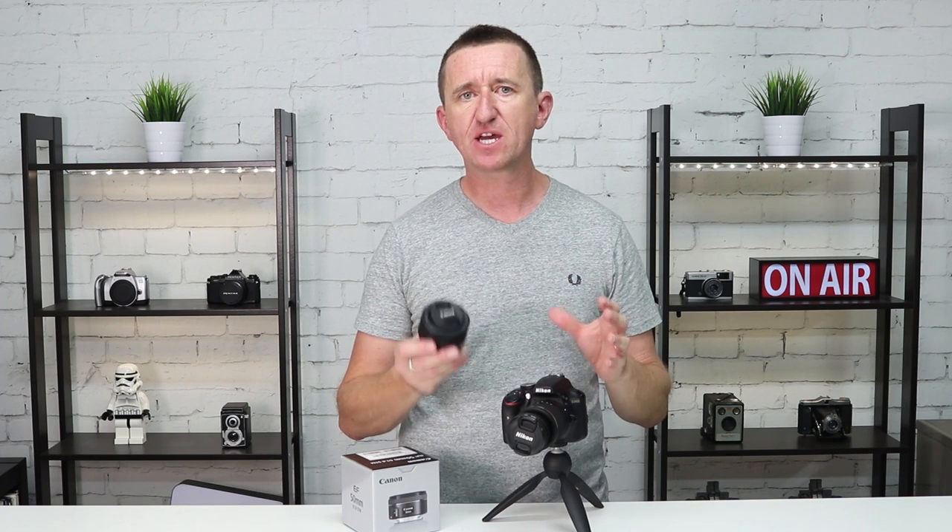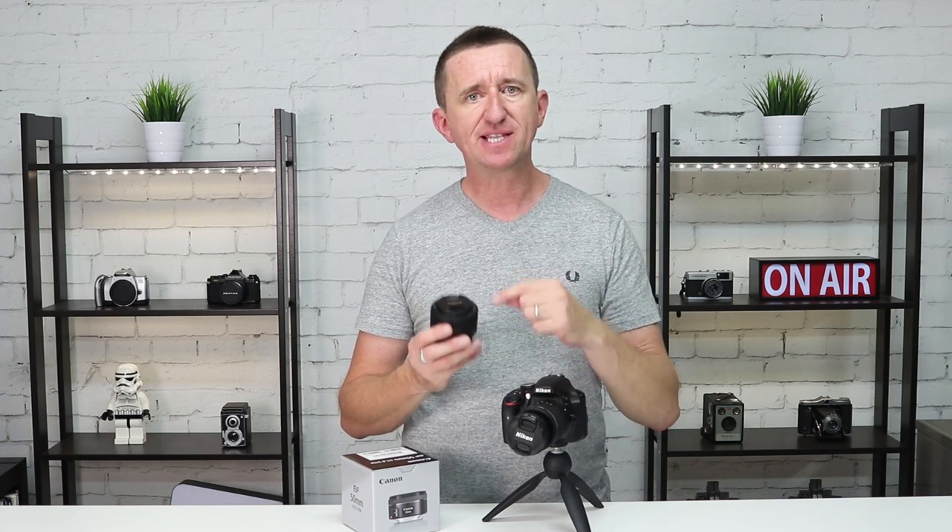So is the Nifty Fifty the king of lenses? Well, in terms of value for money it can't be beaten. In terms of sales it's the biggest selling lens in the world, so I think it reigns. Of course there are better lenses out there, but they cost a lot more money. There are lenses with wider apertures and lenses with better build quality, but in terms of value for money you've got a long way to go to beat this one — and for that reason I think the Nifty Fifty is the king.